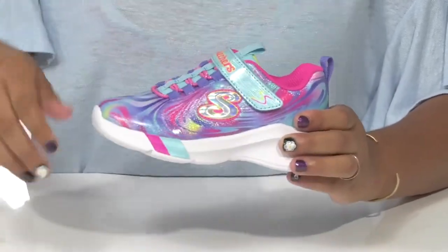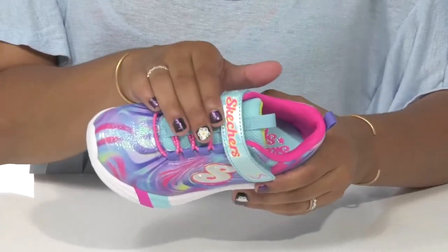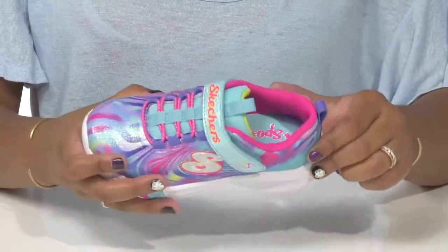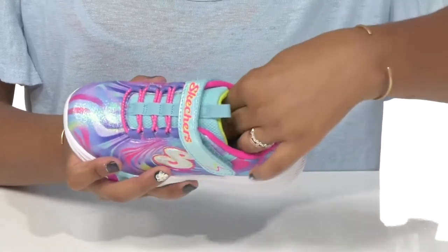They'll get a hook and loop closure allowing them to easily put these on or take them off. Bungee cords up the closure allow for a more customizable fit and they'll love the two pull tabs that make it easier to slip into or out of these shoes. A breathable textile lining keeps things nice and fresh.